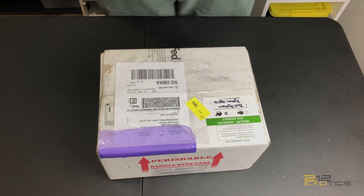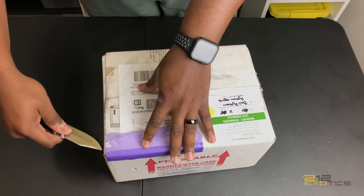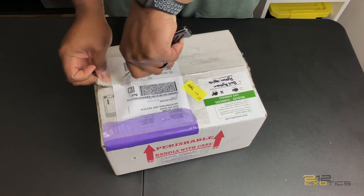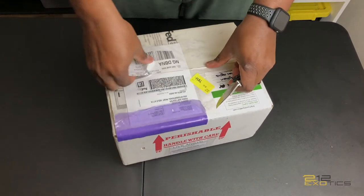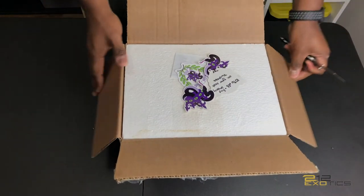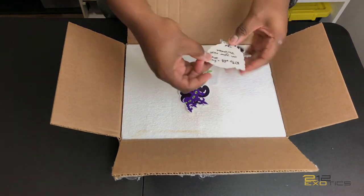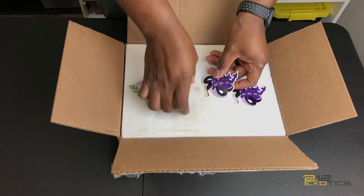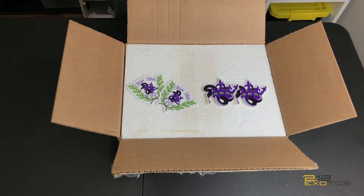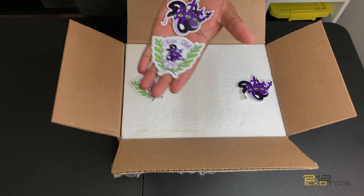Alright y'all, this is an unboxing from Texas Bell Exotics. As you can see, got some stickers. My receipt — Texas Bell Exotics — some really dope stickers. Thank you.